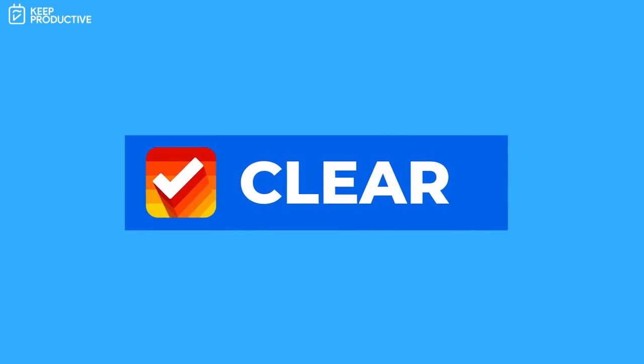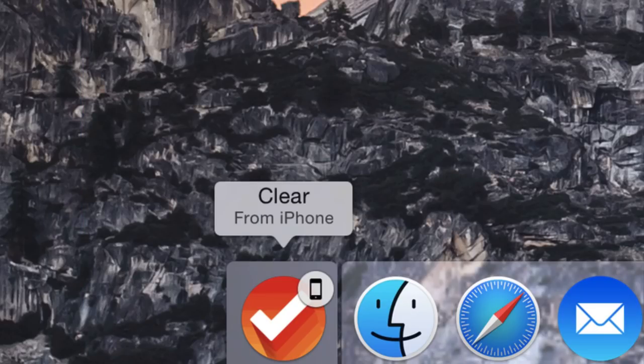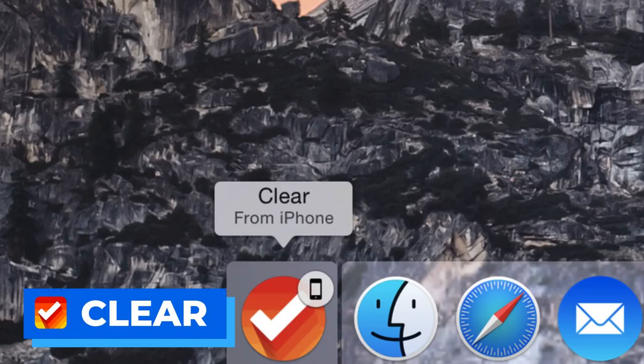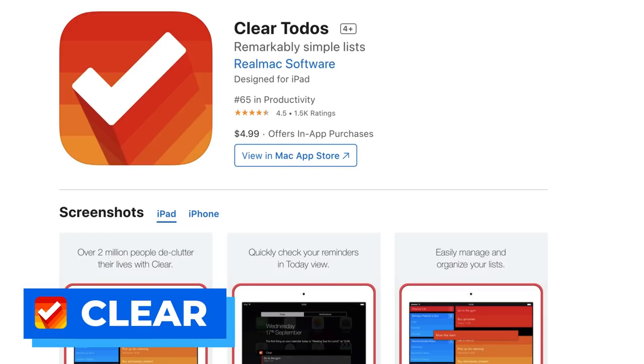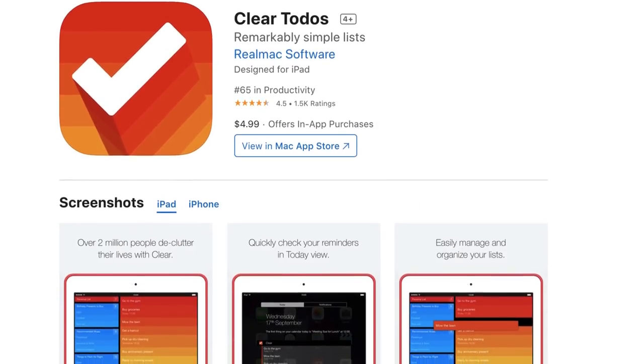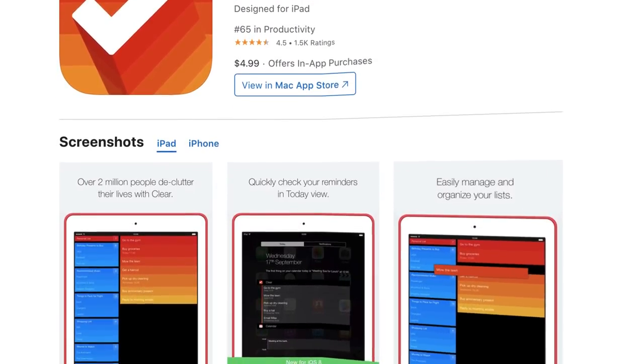Number four is Clear. This is iOS and Mac and it's $4.99. It makes creating lists really easy. It doesn't have the advanced abilities you'll find in applications like TickTick, Things 3, or Todoist, but it definitely gives you a really attractive experience. If your shopping lists or daily lists aren't too advanced and don't require a due date, this might be the suitable basic application for you.